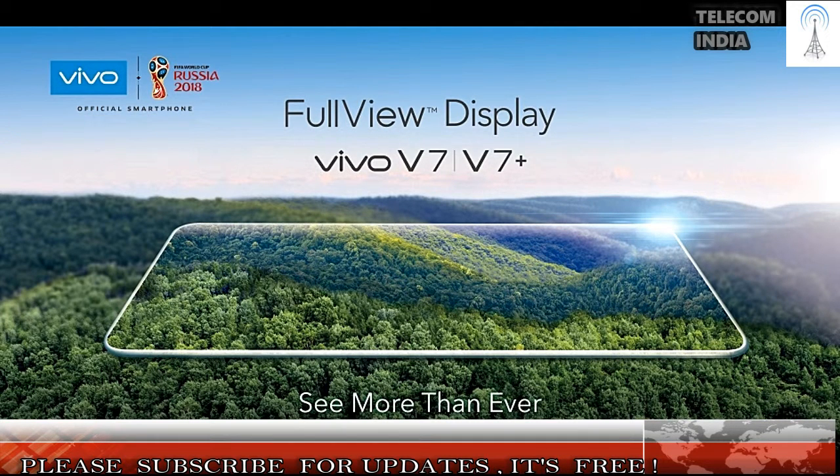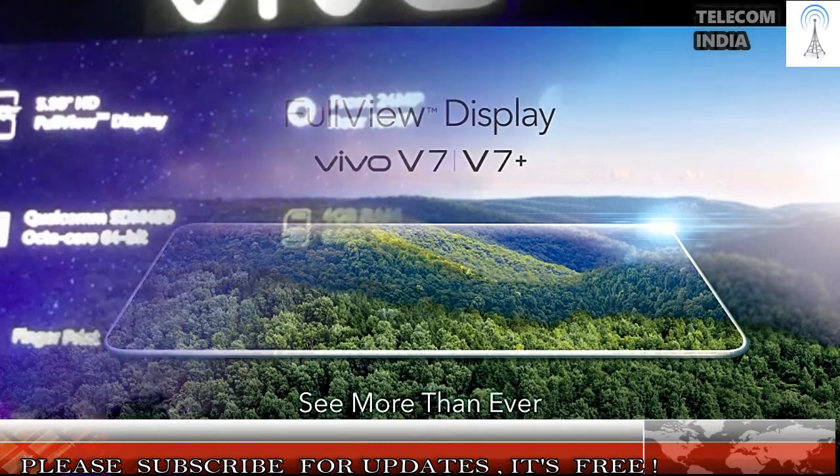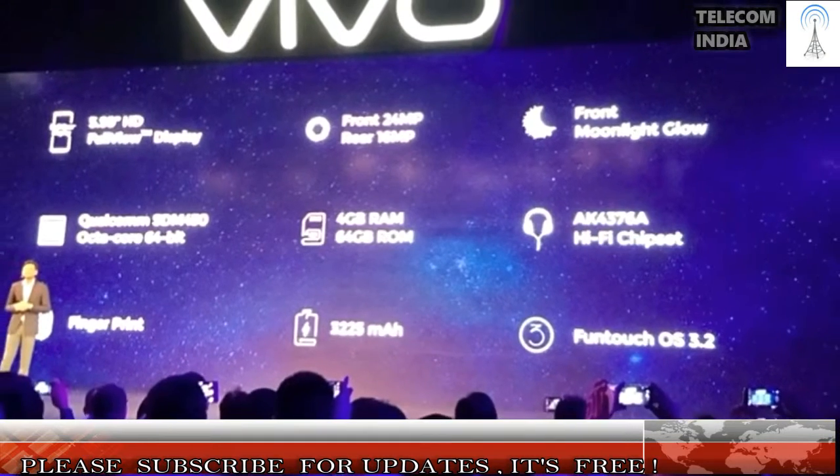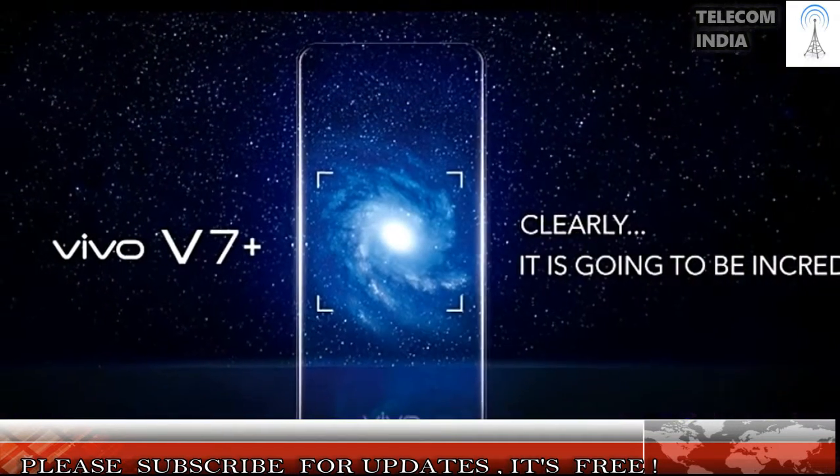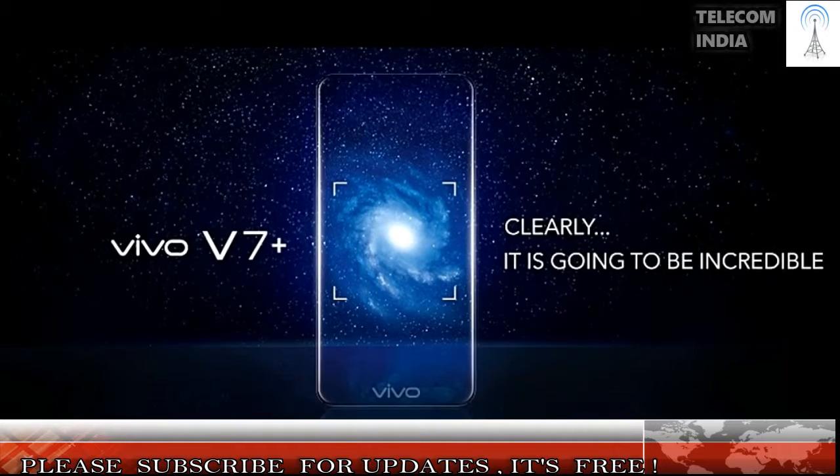Vivo V7 Plus Specifications: Vivo is joining the bezel-less 18:9 display bandwagon with the V7 Plus. The smartphone flaunts a 5.99-inch display with minimal bezels on top and bottom. Vivo is calling this technology Full View Display Technology, and this smartphone has an 84.4% screen-to-body ratio.